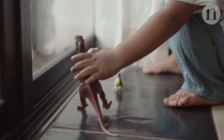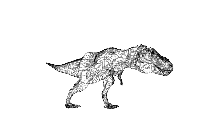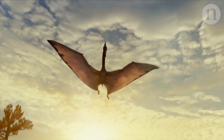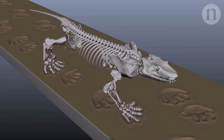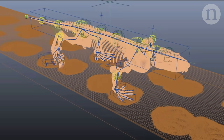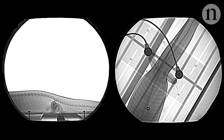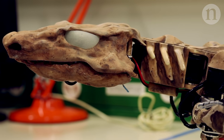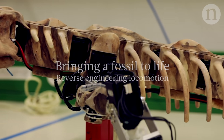For decades, people have been fascinated by creatures of the past. What did they look like? How did they move? Many theories have been developed for many species. Now, researchers have turned their attention to an ancient creature called Orobates, which lived before the dinosaurs roamed the Earth. Using cutting-edge techniques, from computer modelling to robotics, they think they've worked out how it moved – bringing a fossil back to life.